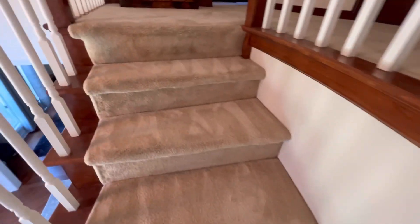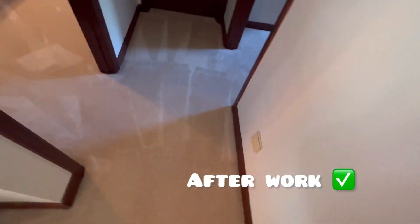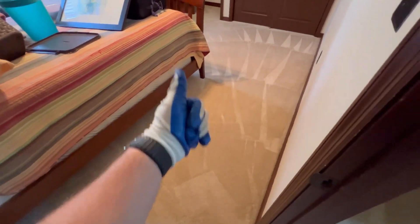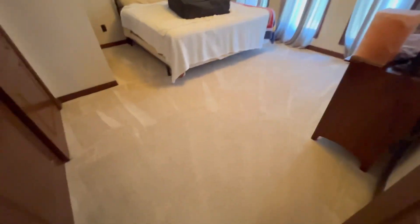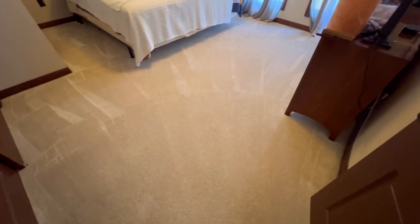We just got done with the steps — look amazing! Stay tuned for the client testimony.